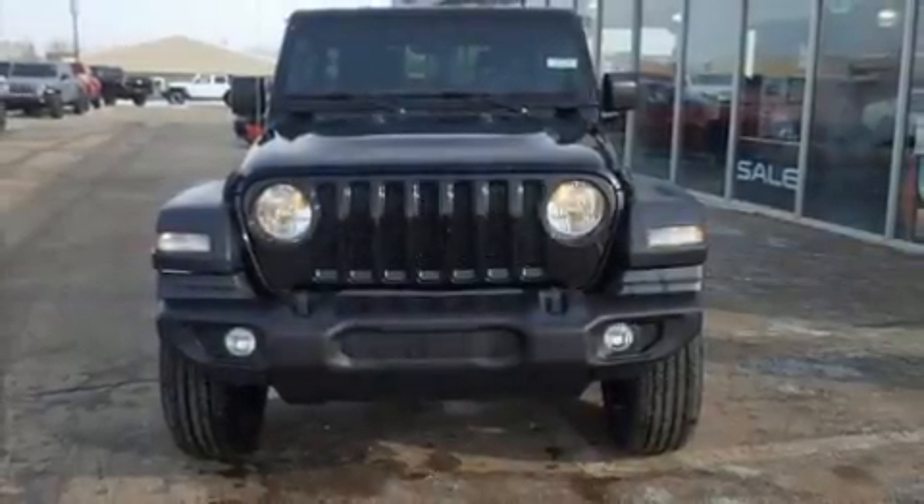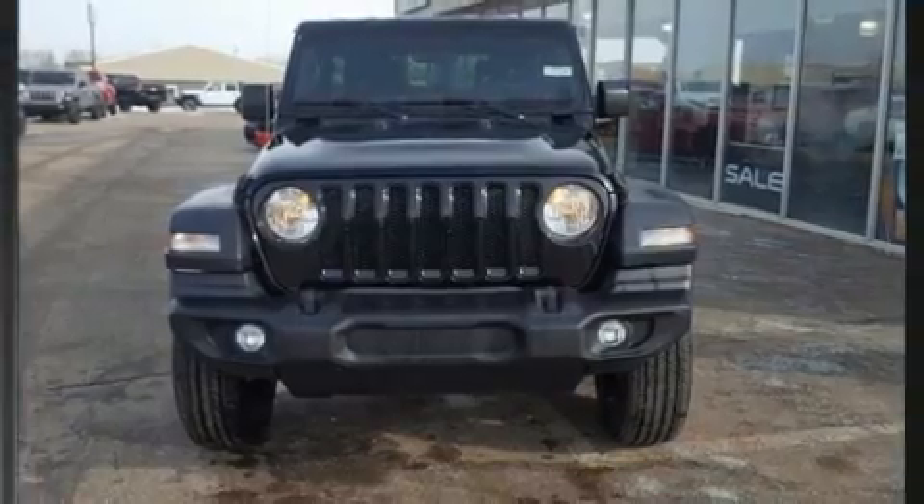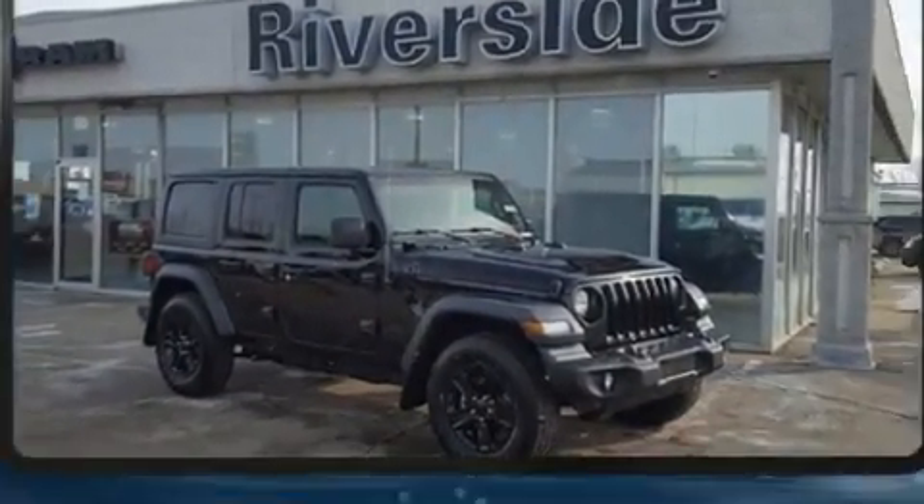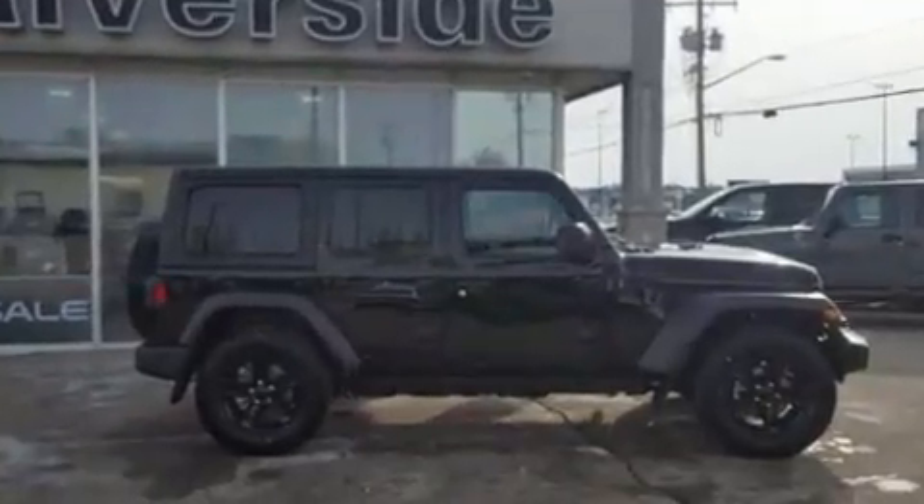Treat yourself to a test drive in the 2020 Jeep Wrangler. Jeep prioritized fit and finish as evidenced by variably intermittent wipers, a leather steering wheel, and a built-in garage door transmitter.